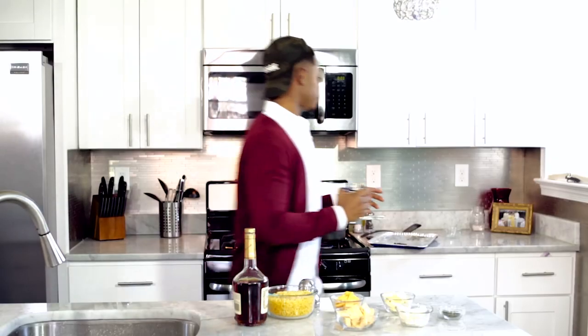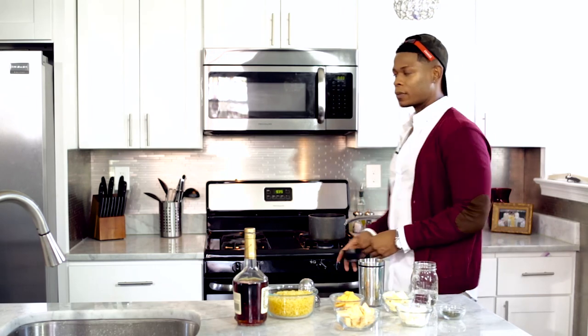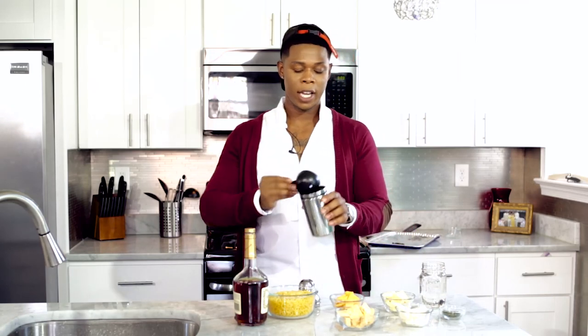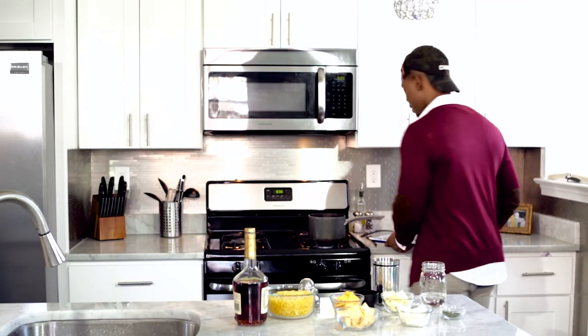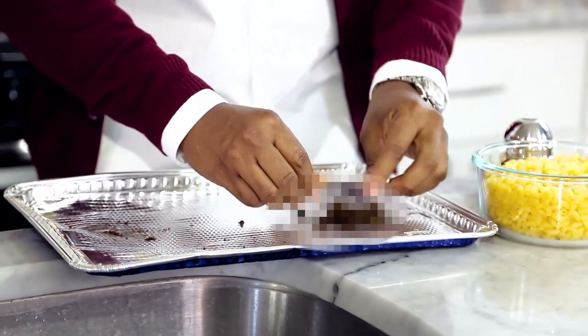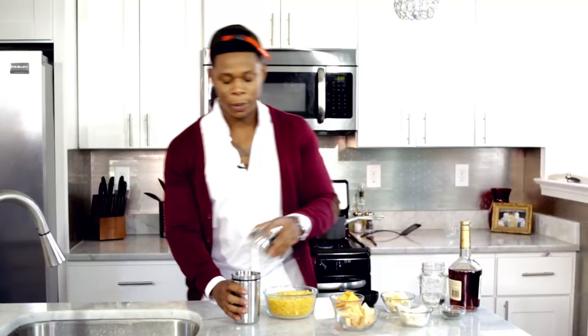So the first thing I'm going to do is get my grain alcohol. We only need about a fourth of a cup — this is a half cup but I'm just going to pour some in there. If you can't measure, log off. So boom, we're going to throw it in our shaker just like that. And then I'm going to crush this up a little bit and throw it all in there. Just like that. Boom.